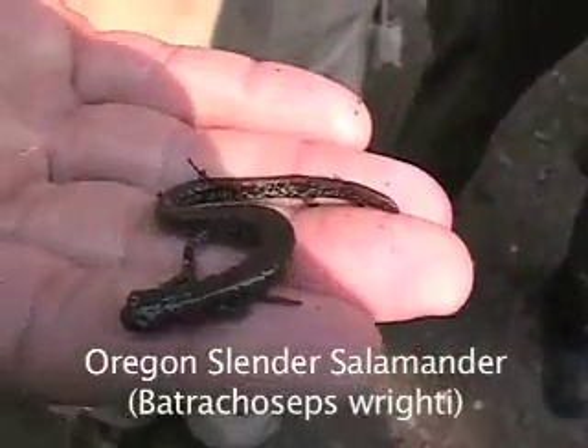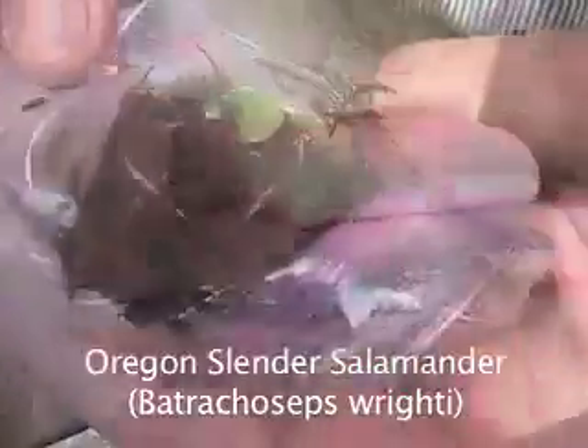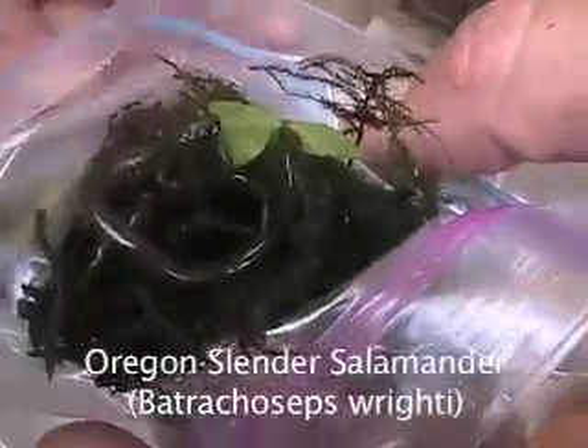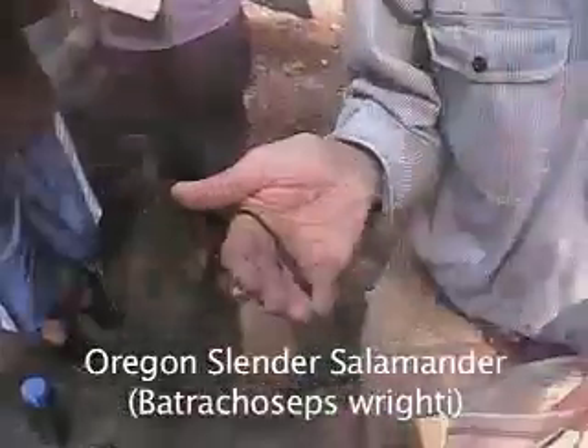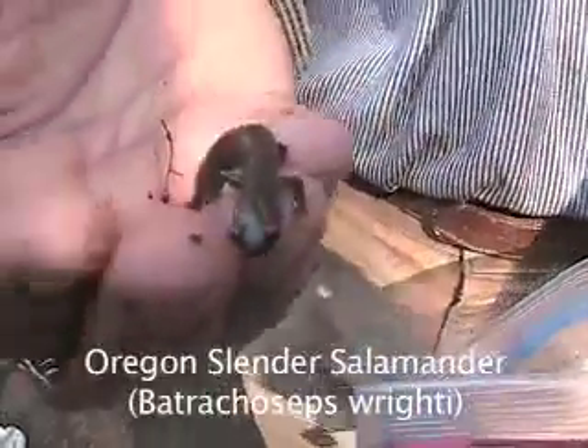Oregon slender salamander. White spots on this salamander's side are a dead giveaway. These salamanders also have a skinny body type. The slender salamander is a lungless salamander that is an example of a direct developer. It is also Oregon's only endemic salamander.